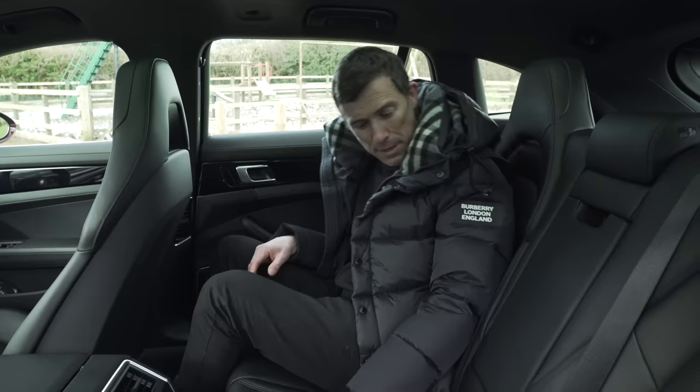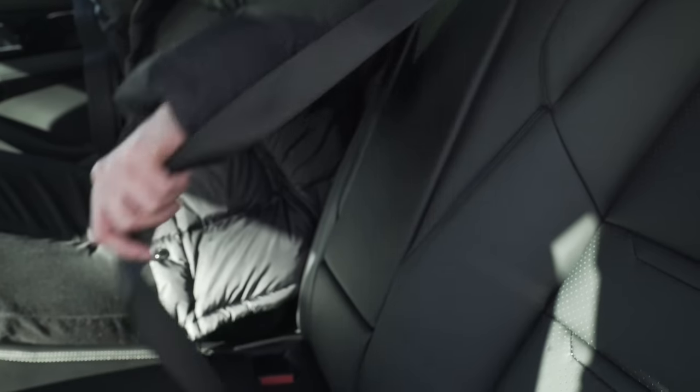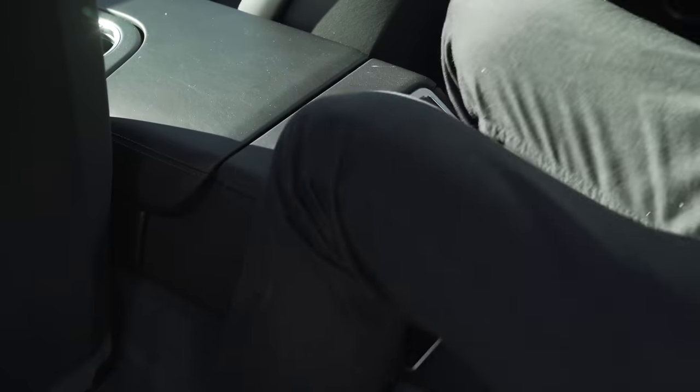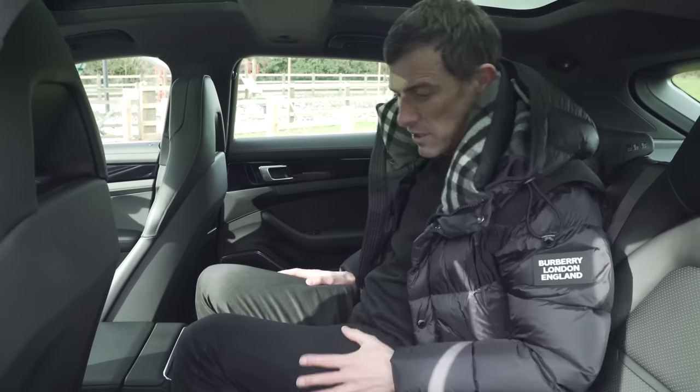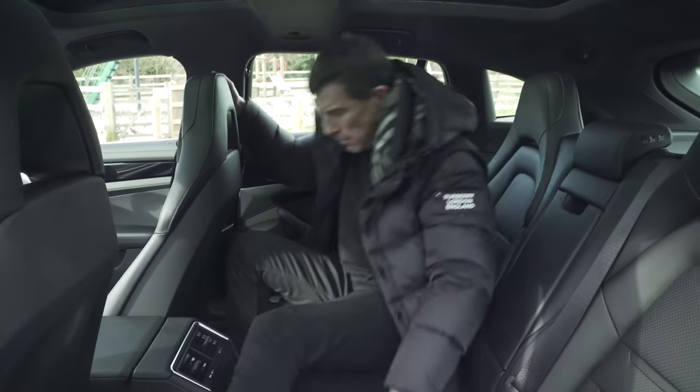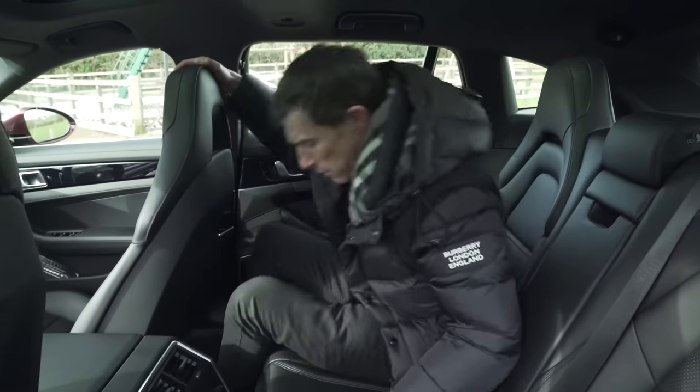The only problem is this big center console. So if you need to carry someone in the middle there's a seat belt for them, but it's not much fun — they have to do quite a bit of legs akimbo and end up bashing their legs on this hard center console. It is not good. The foot wells aren't the largest either so you will be competing for foot space, and no one wants to play foot wars on a long trip.